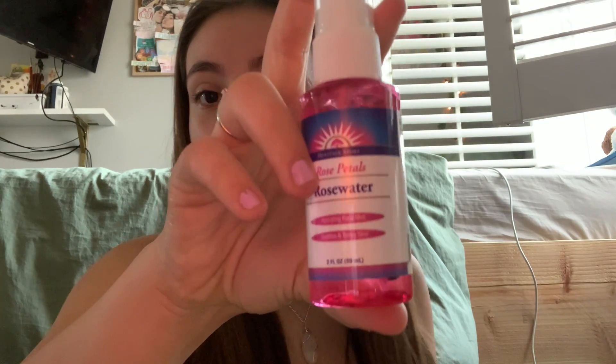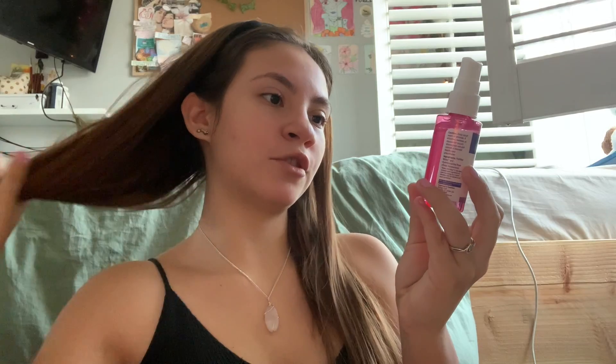So I bought this yesterday — it's rose water. My mom bought it for me and I've been wanting to try this out. You're supposed to apply it to your skin and hair to refresh and tone your face or set your makeup, and for hydration of the skin. So I'm going to do it before.